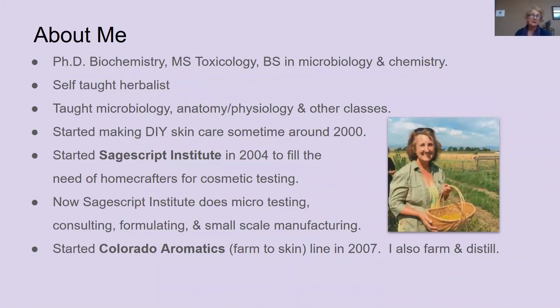I'll tell you a little bit about myself. I have a PhD in biochemistry, as well as degrees in toxicology, microbiology, and chemistry. I've always loved science and studied it in school. Science is the study of nature, and so it was natural that I would also be interested in herbalism. So I'm a self-taught herbalist. I've taught college classes in microbiology, anatomy, and physiology, as well as a few other classes.